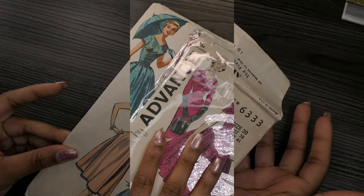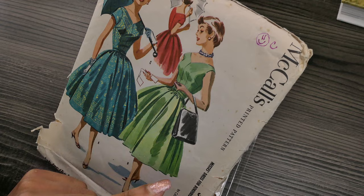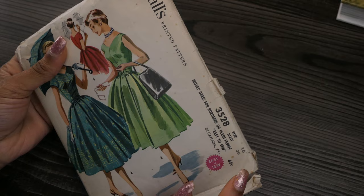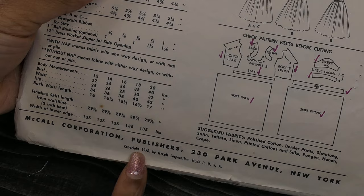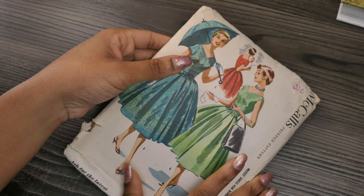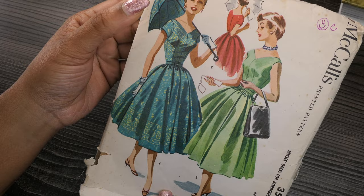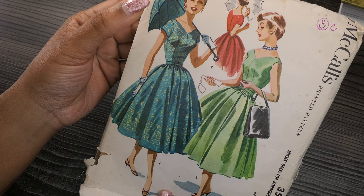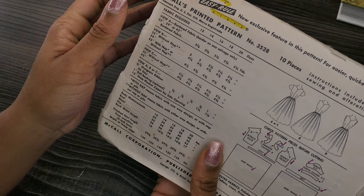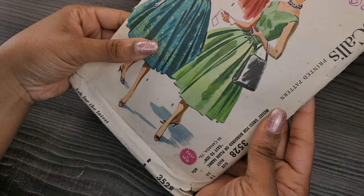I'm really into full skirts lately, and this one says easy to sew — McCall's 3528, size 16, 36-inch bust, copyrighted 1955. It's a really full circle skirt and the top sits low off the shoulders. The skirt is just two big rectangles and the bodice looks fairly simple — there are only 10 pieces. I'm sure I'll make this one up at some point.